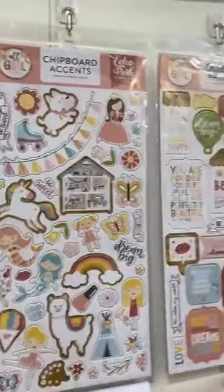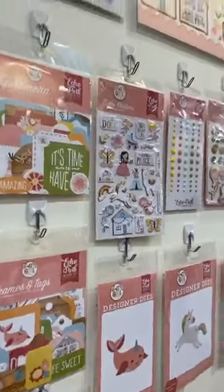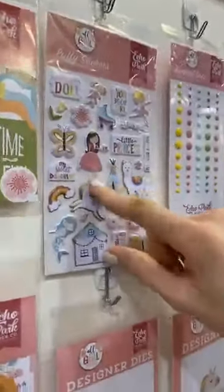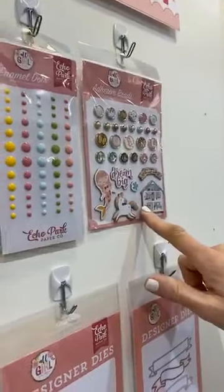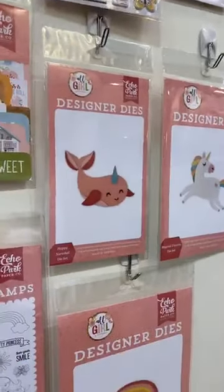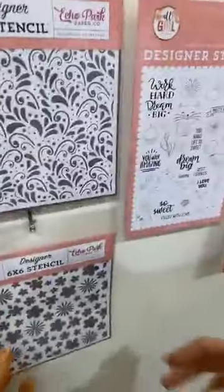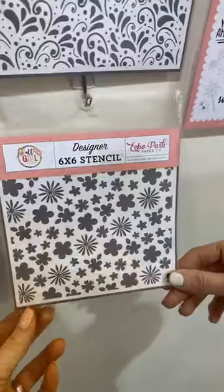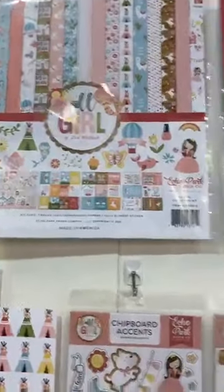We have our chipboard accents as well as our chipboard phrases, with the ephemera frames and tags, puffy stickers, our element dots, and then those adhesive brads again. We have all of the really darling dies — that narwhal — and the rainbows are all the rage right now. That fun stencil is beautiful, and then that cute floral one as well. There's a sticker book with this one as well. All Girl is shipping in February.